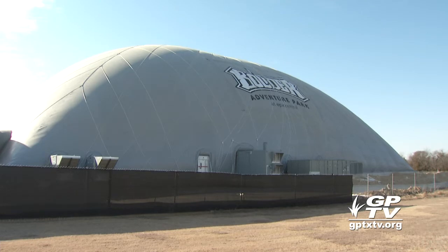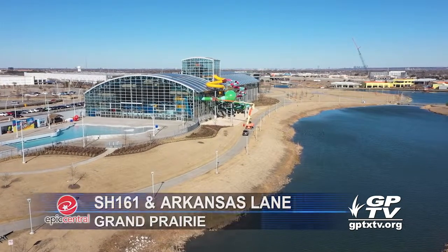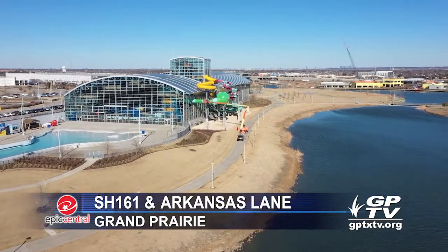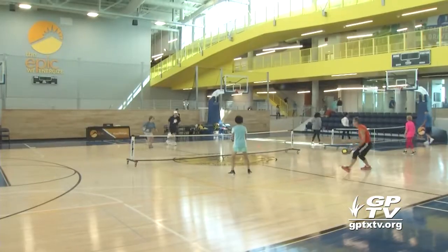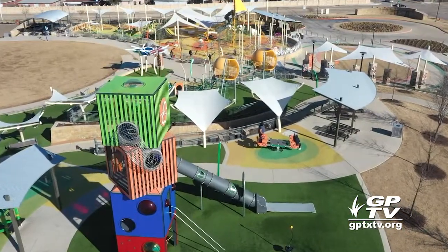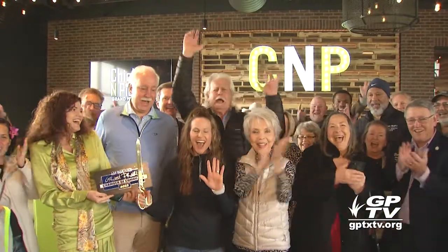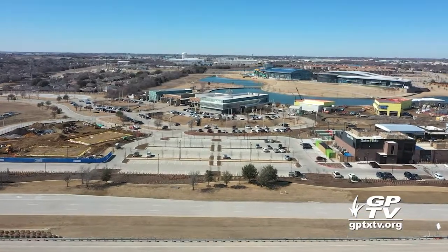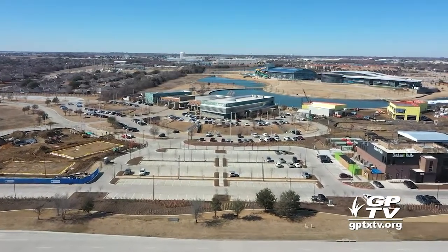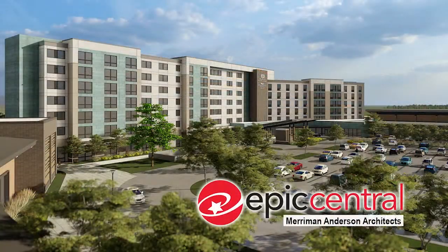Boulder is the newest addition to Epic Central, the city's ambitious world-class destination that already includes the Epic Waters indoor waterpark, the Epic Arts Fitness and Entertainment Center, the Summit Active Adult Center, and Play Grand Adventures. Chicken and Pickle recently opened as the first retail location at Epic Central, and six more restaurant sites are under construction. Two connecting hotels and a conference center are also being built.